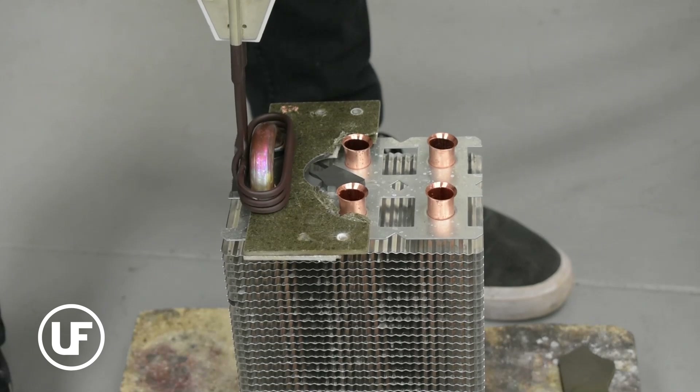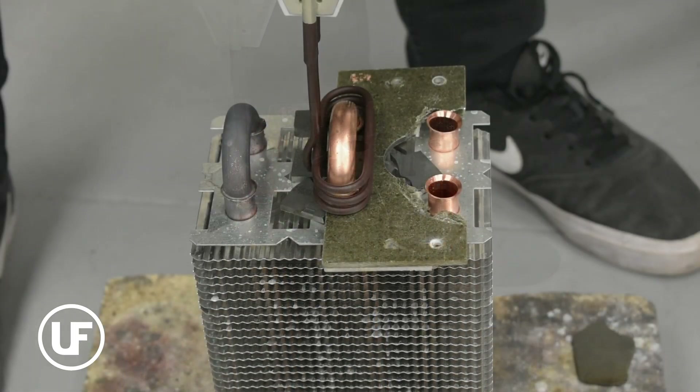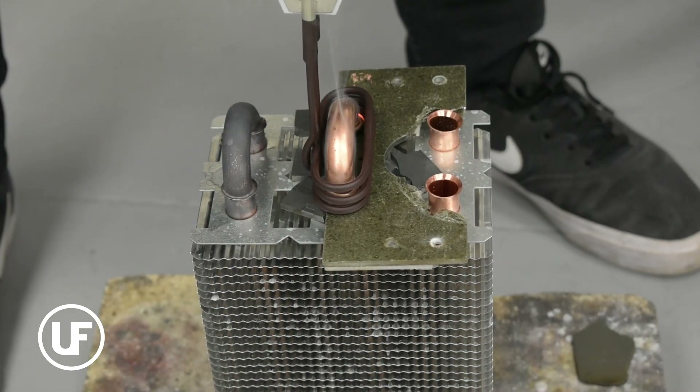The journey wasn't easy. Engineers had to establish a new process and prove the U-Braze system's reliability without overheating copper tubes. The first test at 100% power for 10 seconds led to overheating.